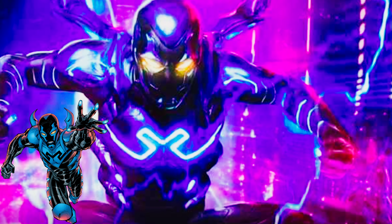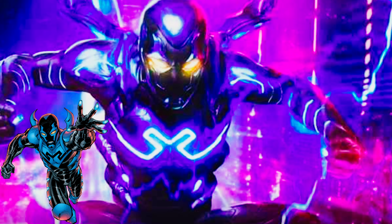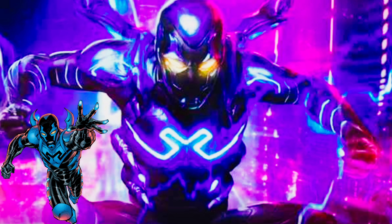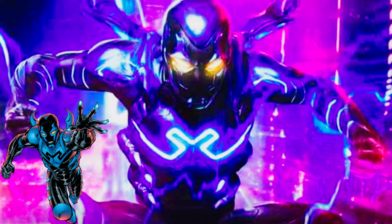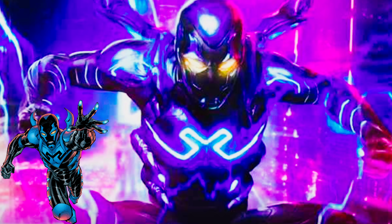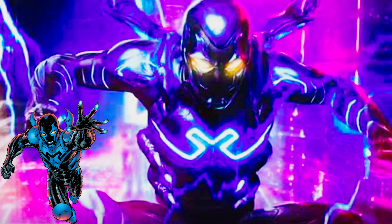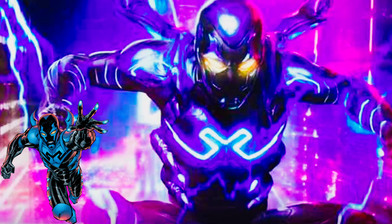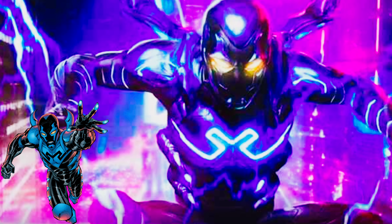Shoutouts to Axl once again for portraying this character. When the movie comes out and the trailer comes out, I'm gonna be one of those people going crazy when I see it make its live-action debut. Overall this suit looks incredible — the blue and the purple mix together and I cannot wait for the full trailer to come out.